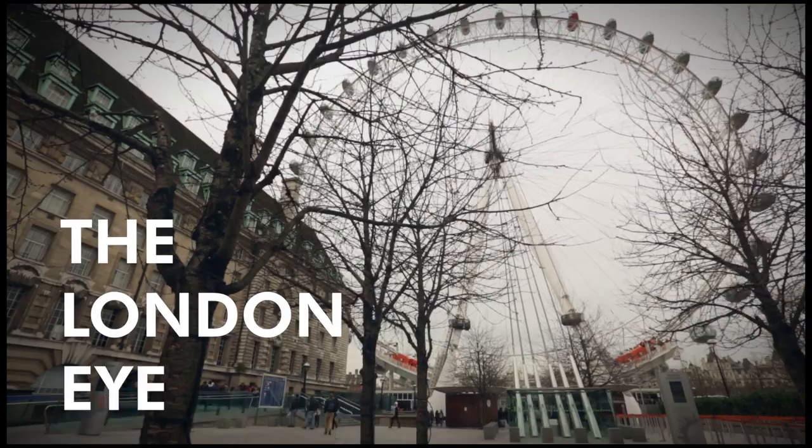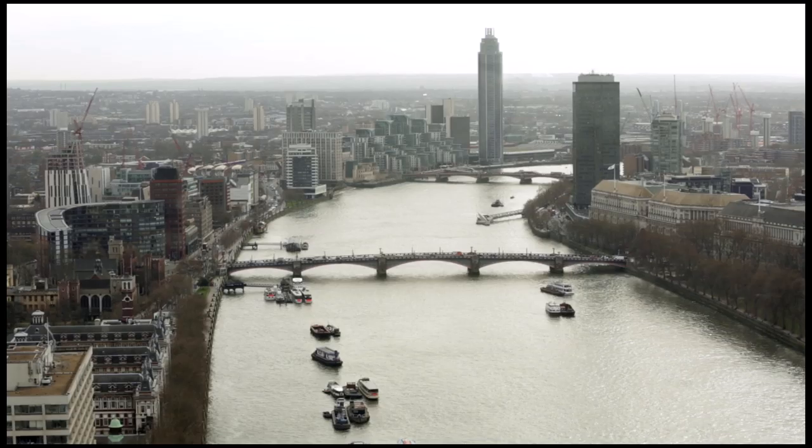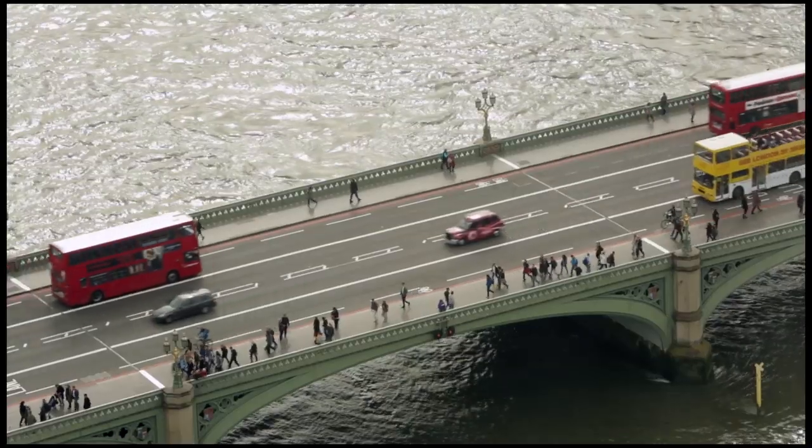The London Eye is the world's tallest cantilevered observation wheel. We're 135 metres high. I would say it's the best place to see London from above.